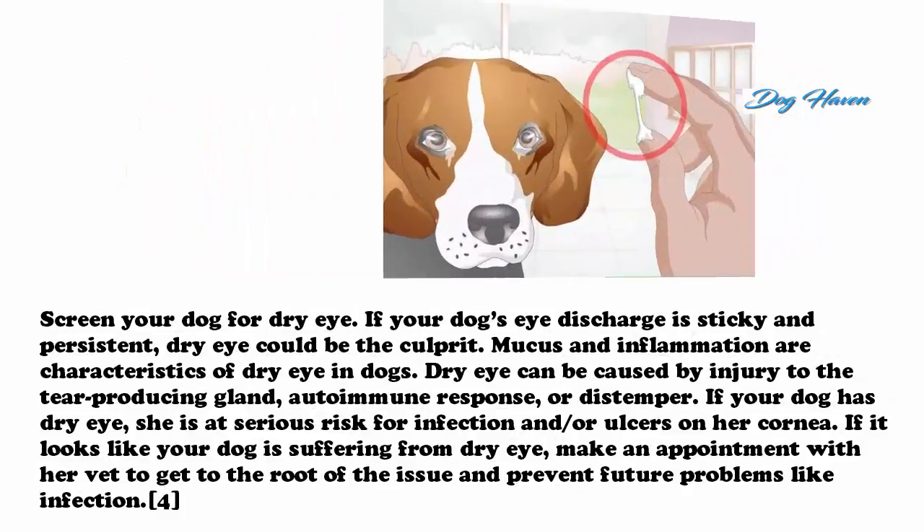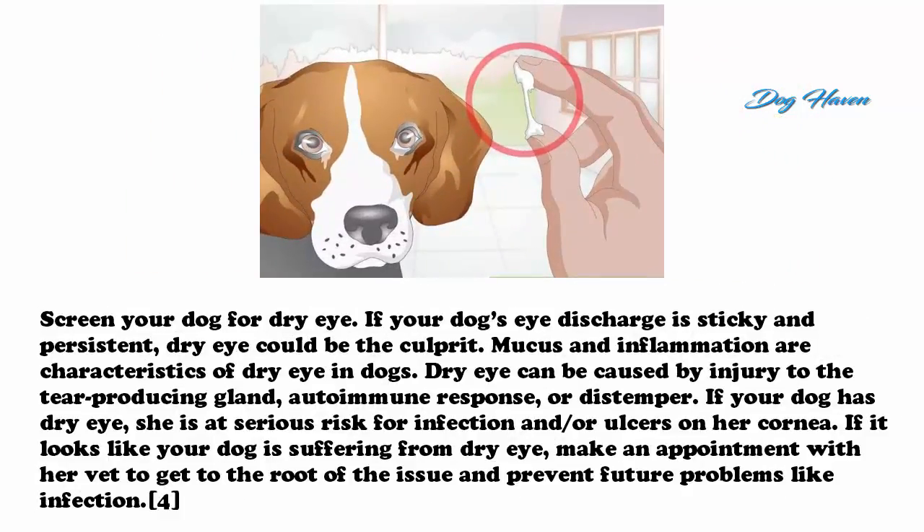If your dog is showing symptoms of conjunctivitis, take her to the vet immediately. Screen your dog for dry eye. If your dog's eye discharge is sticky and persistent, dry eye could be the culprit. Mucus and inflammation are characteristics of dry eye in dogs. Dry eye can be caused by injury to the tear-producing gland, autoimmune response, or distemper. If your dog has dry eye, she is at serious risk for infection or ulcers on her cornea. Make an appointment with her vet to get to the root of the issue and prevent future problems.